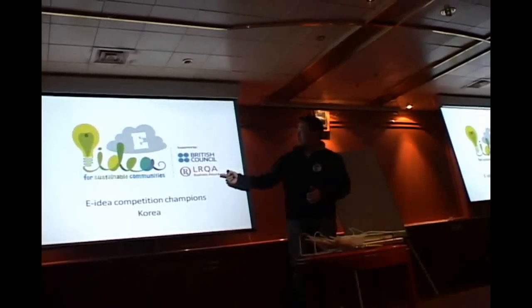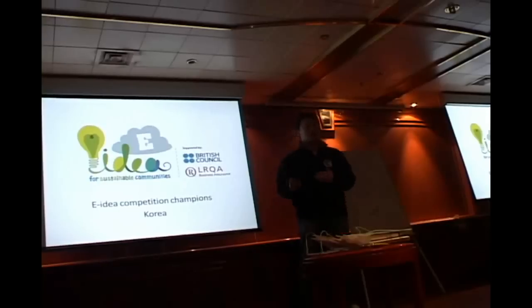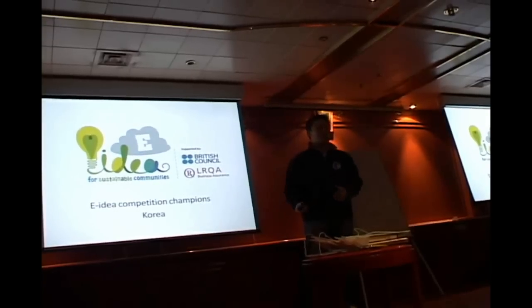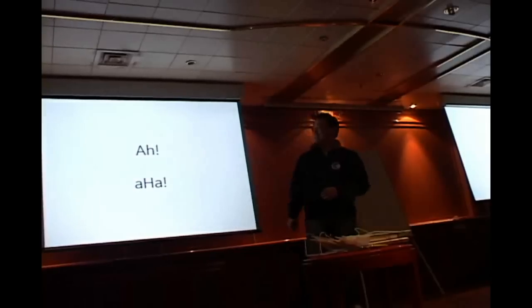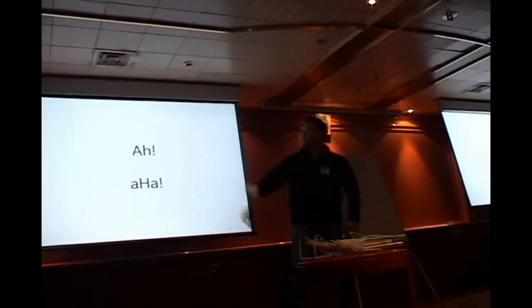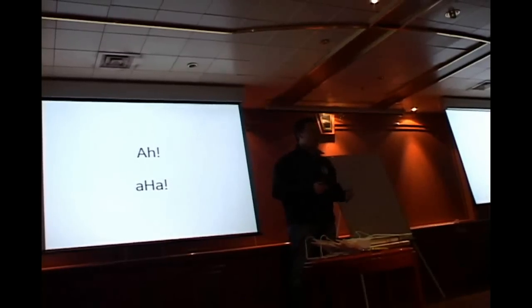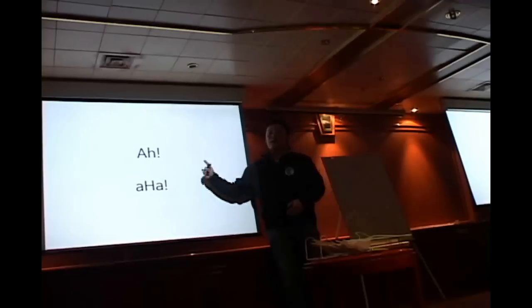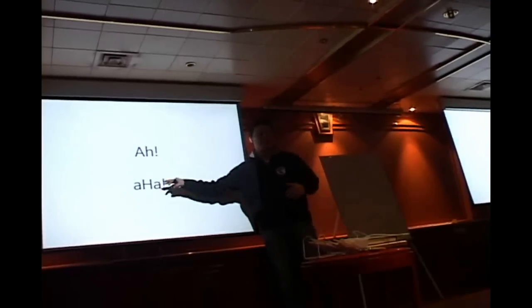Thanks to the British Council and Lloyd Register LIQA — they support me to participate in this event. And thanks to the rest of my 17 sponsors. I want to make you say 'ah' and 'aha.' With 'ah' it's like wow, surprise. And 'aha' is that moment of understanding. I think this captures most of what creativity is — making people understand what creativity is.